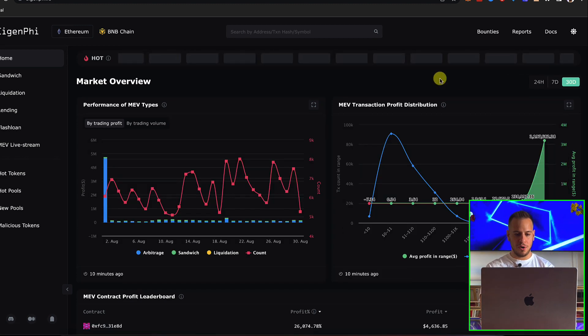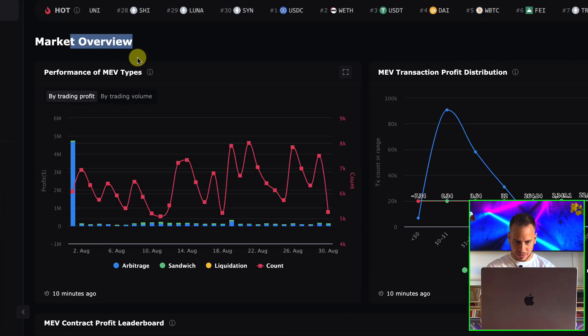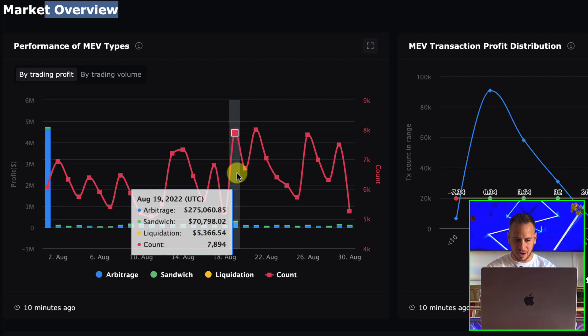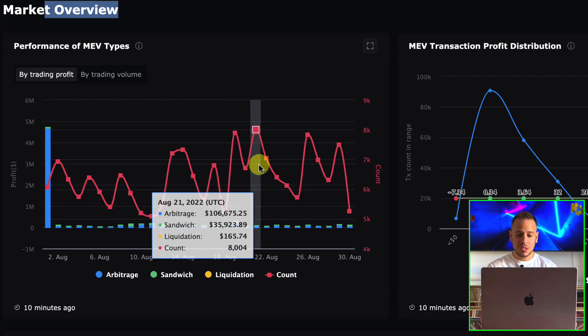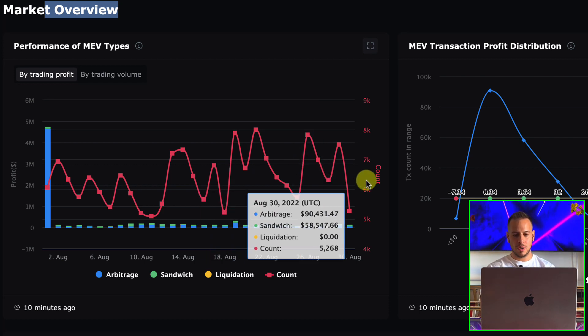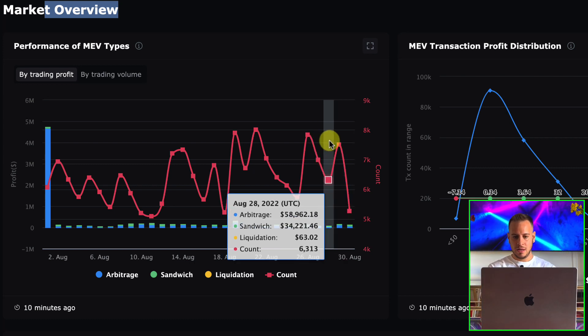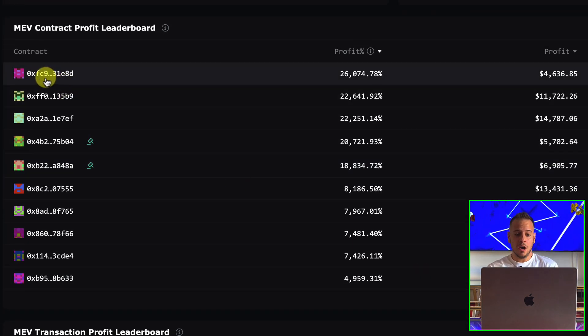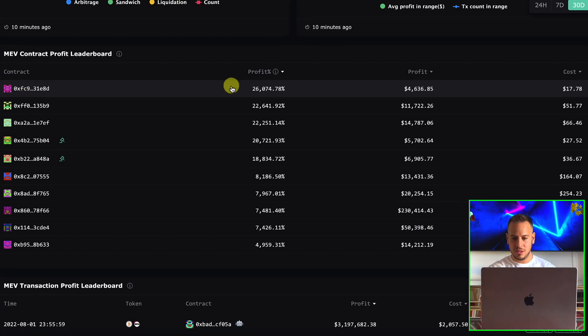If we change the view to 30 days in the general overview, you can see that they make thousands of dollars every single day — $275, $71K, $106K. And here is basically the leaderboard, where you can see who are the most successful MEV contracts. You can see a contract with 26,000% returns in 30 days — insane — with a profit of $4,000.